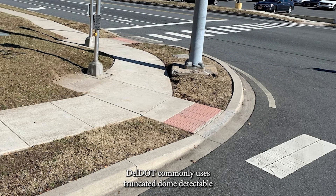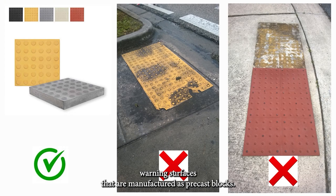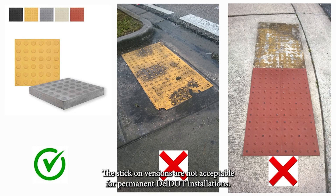DELDOT commonly uses truncated dome detectable warning surfaces that are manufactured as precast blocks. The stick-on versions are not acceptable for permanent DELDOT installations.